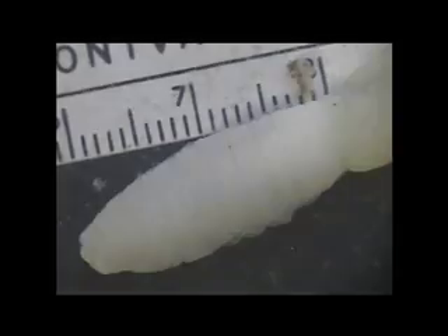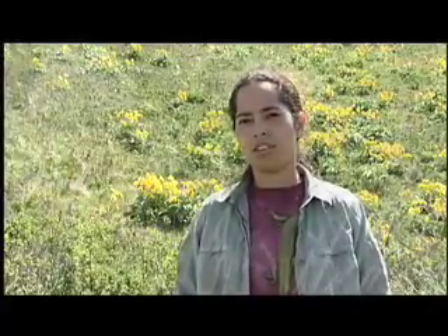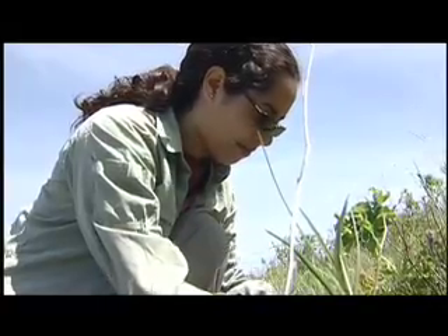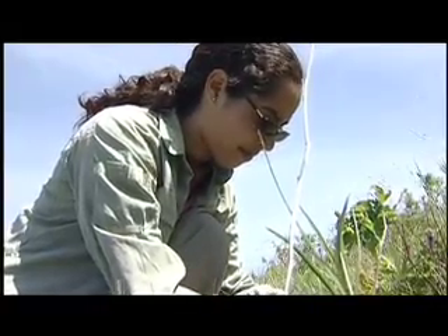This is a rare earthworm that hasn't been found in almost 18 years. Its discovery has relevance for the conservation of biodiversity in the region, as well as for recognizing the importance of earthworms in soil processes.